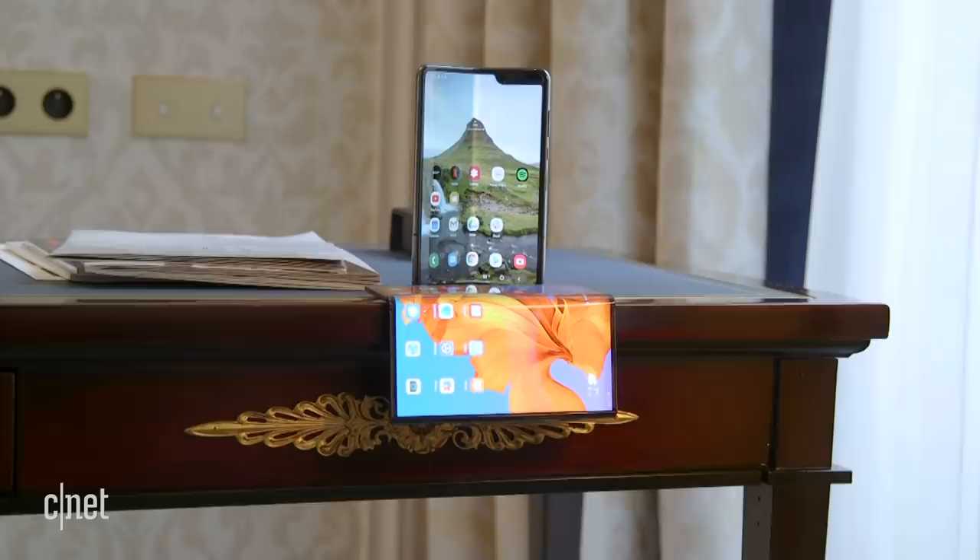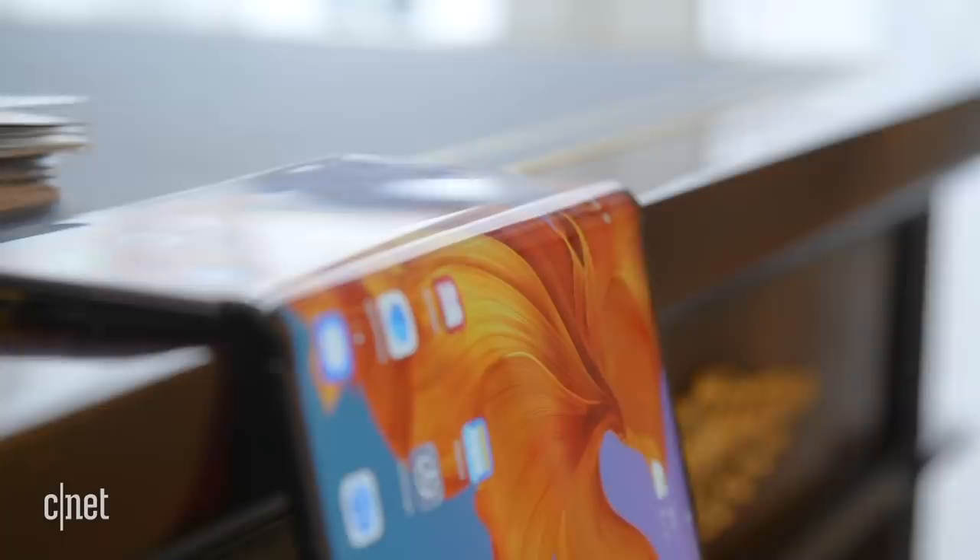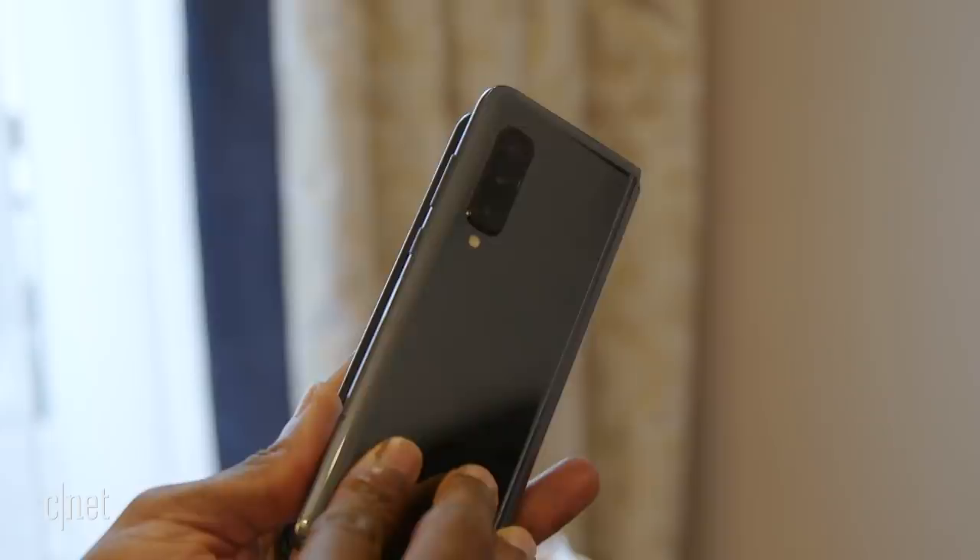But while these phones both fold in half, the similarities end there. So let's take a closer look. They differ from each other in one key way: the direction that they fold. While the Galaxy Fold closes in on itself like a book, the Mate X is the opposite, folding back on itself, leaving its screen on the outside.